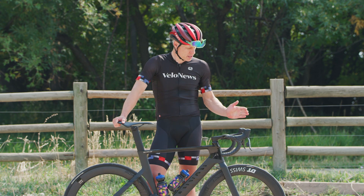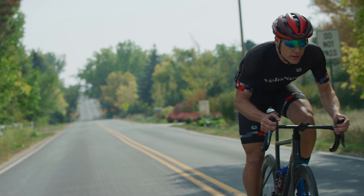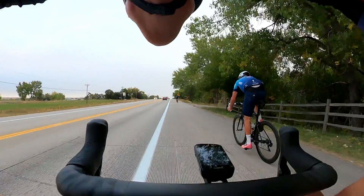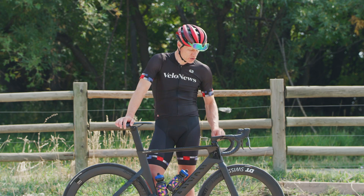The handlebars — plenty rigid. If you hadn't told me that the bars came apart, I would have no idea, because they feel like any stiff aero bar: no give when you're pulling back on them, but still reasonably comfortable when riding on the hoods or in the drops.